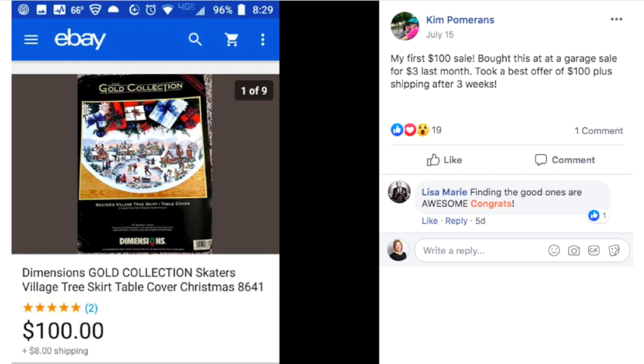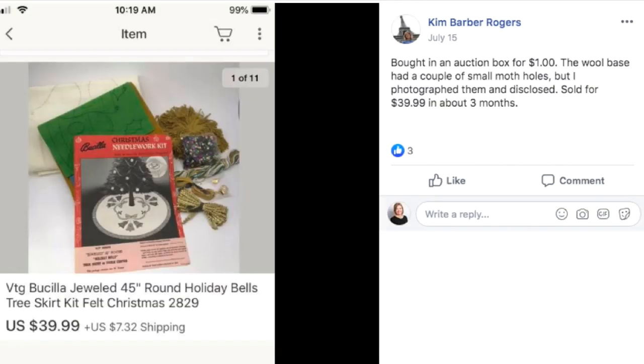You can see the date of her post was July 15th — so don't listen to the hype that July is the slowest month, because this is proof that anything can sell. Then there's another Kim who bought an auction box for a dollar. The wool base had a couple of small moth holes but she photographed and disclosed them. It sold for $39.99 in three months — a dollar item sold for $40, a Christmas item in the middle of summer.